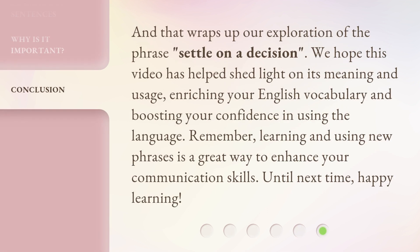And that wraps up our exploration of the phrase 'Settle on a Decision.' We hope this video has helped shed light on its meaning and usage, enriching your English vocabulary and boosting your confidence in using the language. Remember, learning and using new phrases is a great way to enhance your communication skills. Until next time, Happy Learning!